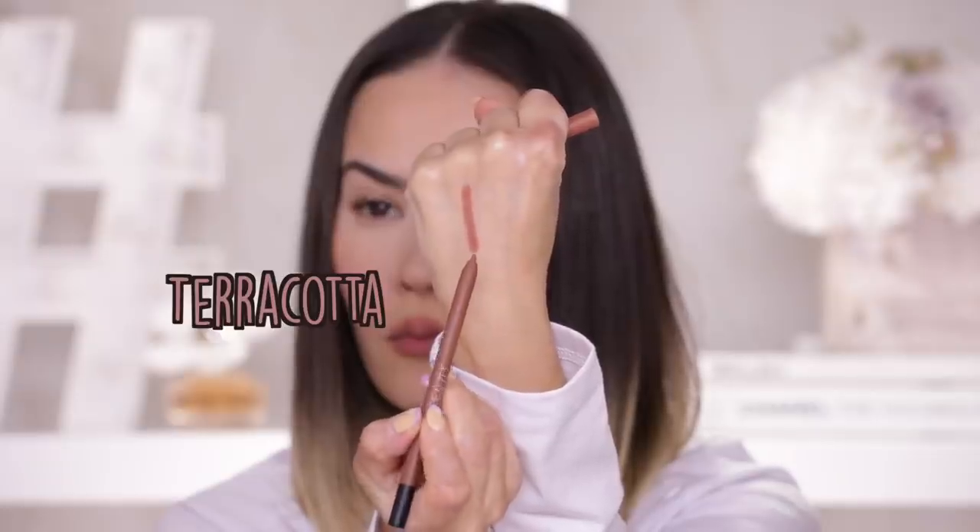Next is terracotta lip liner. The next Cream Glow I'm going to swatch is Hustla — a solid match with terracotta Lip Contour 2.0. This is a medium brown with a hint of pink. I like this one, but the hint of pink is giving me a hint of purple vibes that I don't really mesh with too well. I think this is a color that would be really good on someone who's a little bit more on the neutral side.